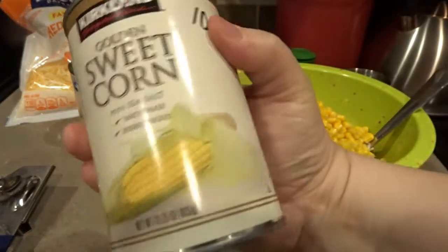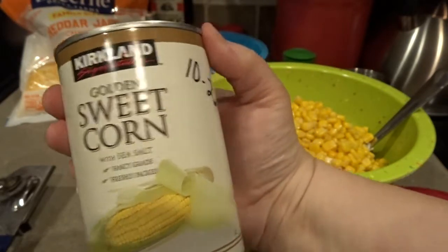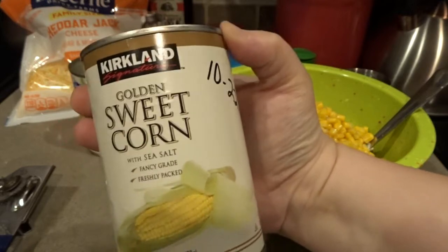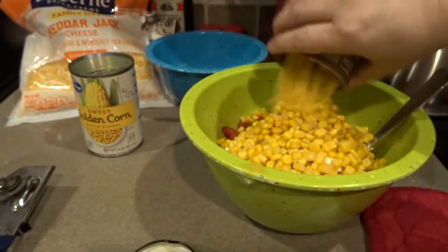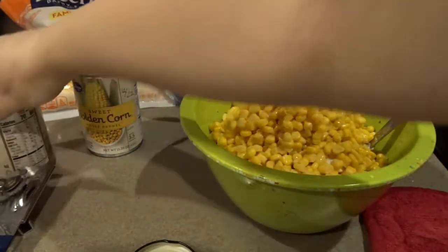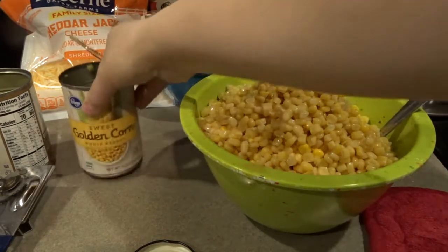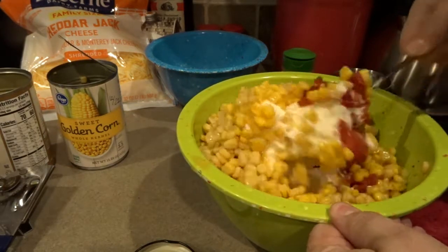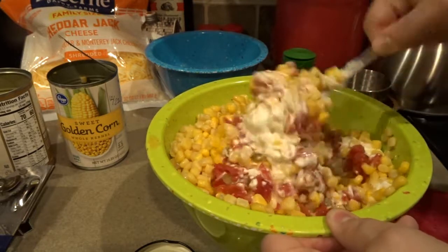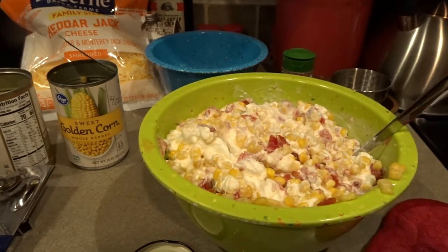Now adding three drained cans of corn — hoping I got a big enough bowl here. This is one of the last few cans of the Kirkland golden sweet corn. I love this corn — our Costco doesn't sell it anymore and I sure hope they bring it back. It's always so sweet and crunchy. These are all drained cans of corn. I'm going to stir that together and transfer to a bigger bowl because I still have to add the cheese and jalapeños.